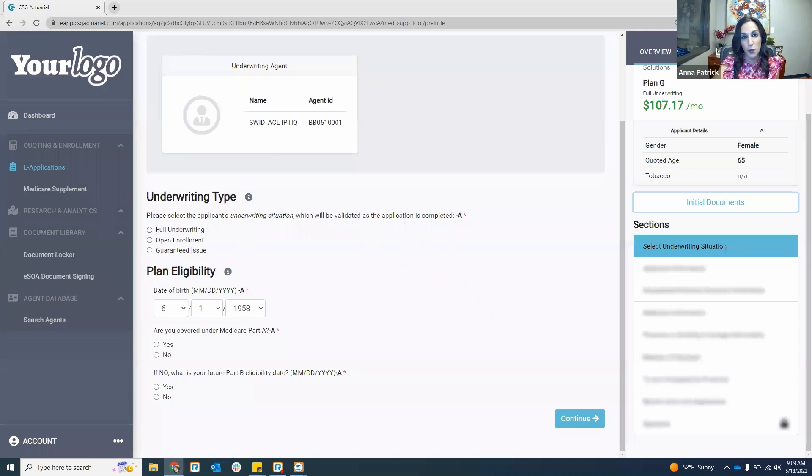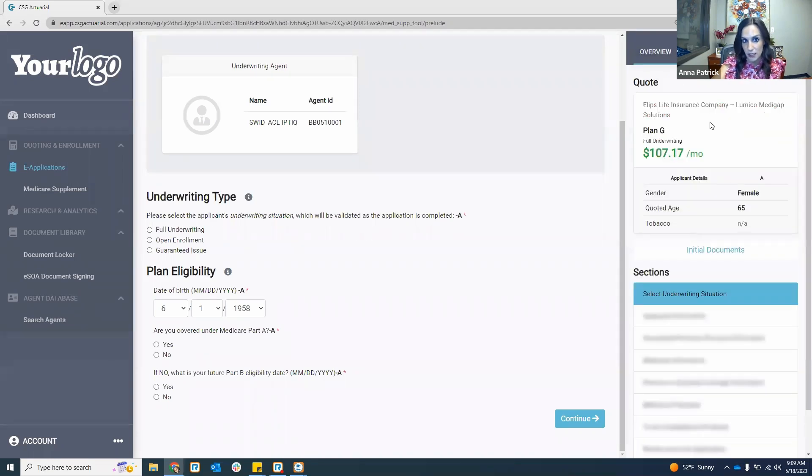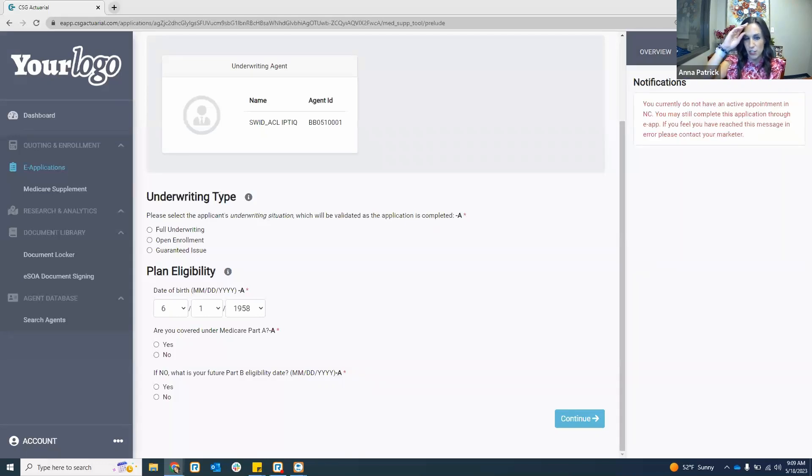If you're doing an open enrollment or guarantee issue, we're not going to show you the health questions. But if you are doing a fully underwritten app, you'll have an area to answer health questions and enter in drugs. We're only showing you things you have to fill out, making it an easier and quicker process. Our applications will underwrite in real time and notify you of any errors.